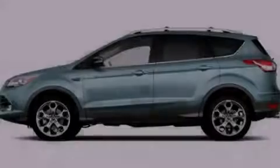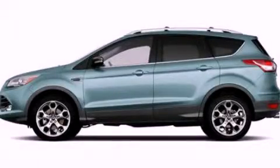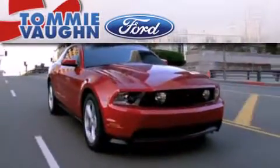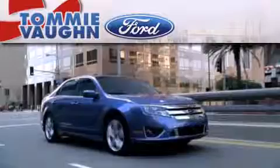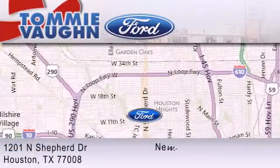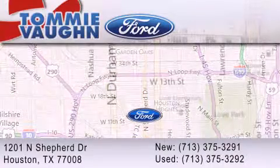Please call today to reserve this vehicle for a test drive. Thank you for considering Tommy Vaughn Ford for your next luxury vehicle. If you have any questions, please visit our website, give us a call, or stop by our dealership located at 1201 North Shepard Drive in Houston.